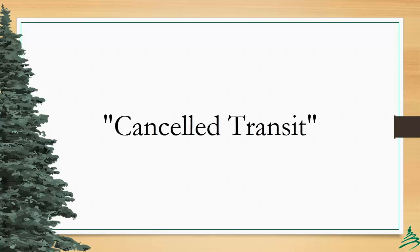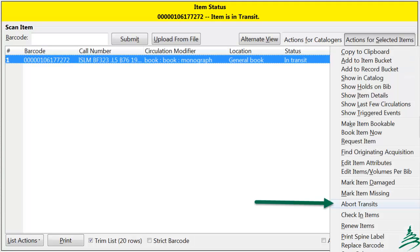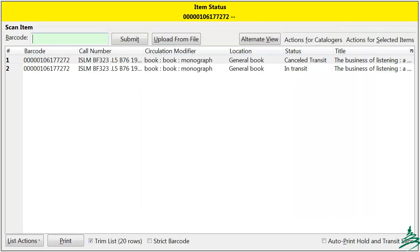In the staff client, we will see a new item status: Cancelled Transit. This has been a wish list item for our consortium for a couple of years now. Currently, if an item is in transit and the transit is aborted — say due to a cancelled hold — the item usually goes to reshelving or available immediately. This can be problematic since the item may still be on the road with the courier. Going forward, the item will be placed into cancelled transit status until it is checked in again.